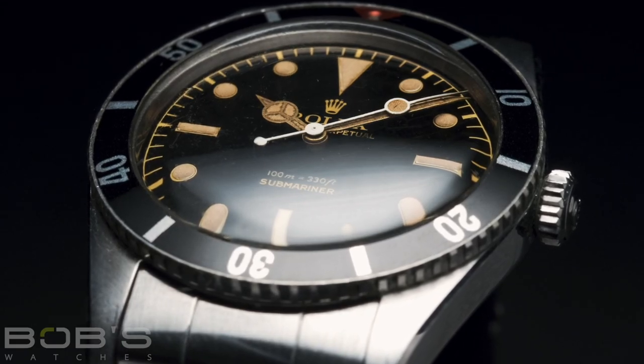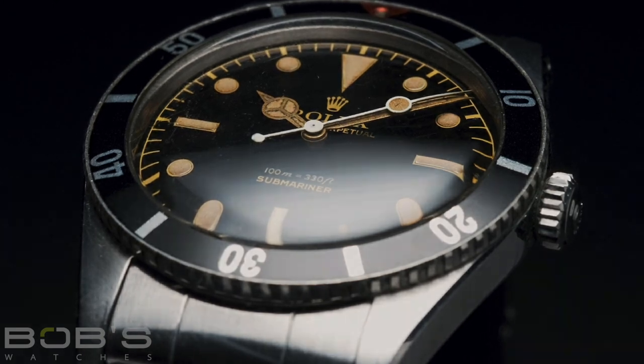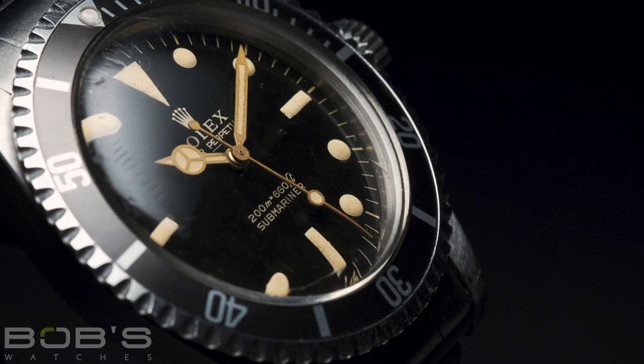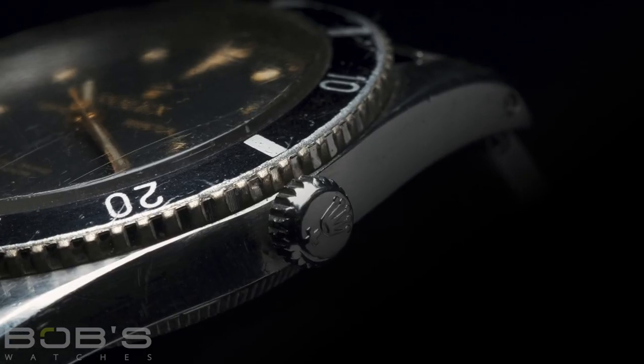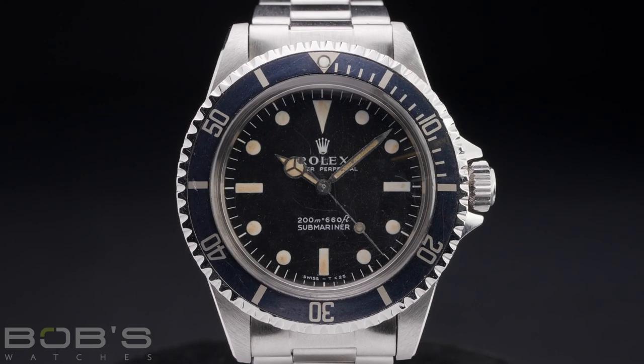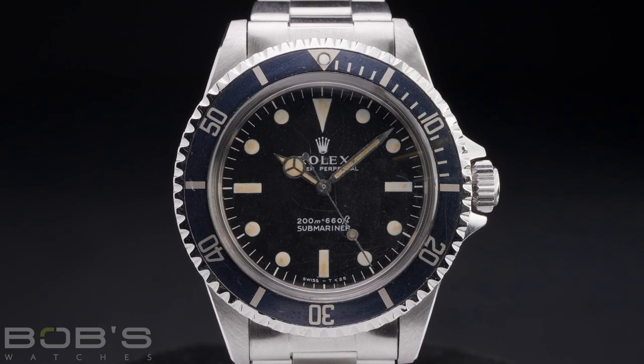Now everyone's familiar with the Rolex Submariner collection itself. It was first launched in 1953 and was one of the world's very first dive watches. However, if someone were to say vintage Submariner, likely the model that first comes to mind is the Reference 5513, despite it not being the very first Submariner reference that Rolex released.